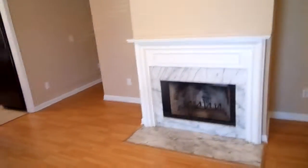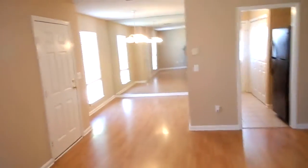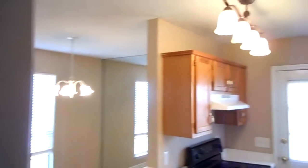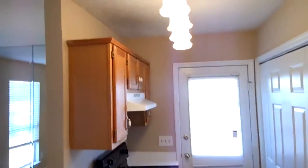And now we're going to come back over here from this angle and see the dining area again. And there's the kitchen. It has real ceramic tile, nice black appliances. Look at that light fixture. Wow, that is nice.